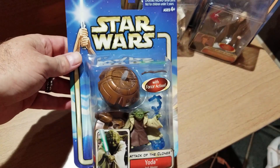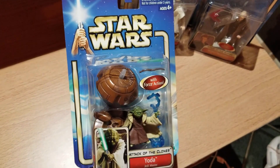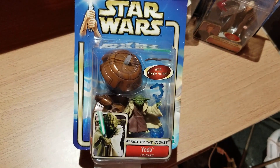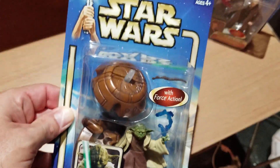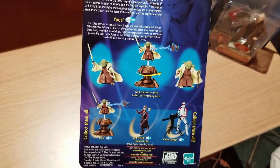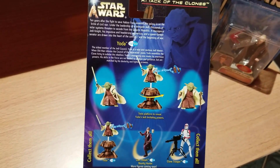Now we're going to look at Yoda. This version comes with what looks like some sort of apparatus he can crawl onto. He's got a small lightsaber, a walking stick, lightning that he can apparently catch, and a little stand. Man, this one's really hooked up. On the back it shows you all the cool stuff you can do. It's also got that clone captain we talked about earlier, and Zam Wessel, who I did not pick up.